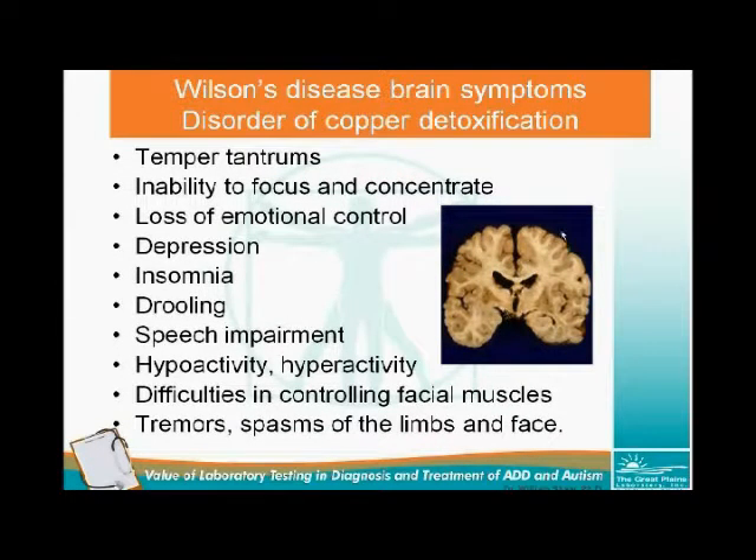Wilson's disease is the ultimate copper storage disease. Autopsy of the brain in Wilson's disease shows copper deposits throughout the entire brain causing severe brain damage. Virtually every psychiatric disorder is associated with excess copper. In Wilson's disease, there are virtually every kind of psychiatric symptoms: temper tantrums, inability to focus, loss of emotional control, depression, insomnia, drooling, speech impairment, hypo or hyperactivity, difficulty controlling facial muscles, and tremors. Homocysteine was also elevated. Homocysteine requires three vitamins to detoxify it — B6, 5-methyltetrahydrofolate, and B12. High homocysteine is associated with many psychiatric disorders, increased risk of Alzheimer's disease, and heart disease.